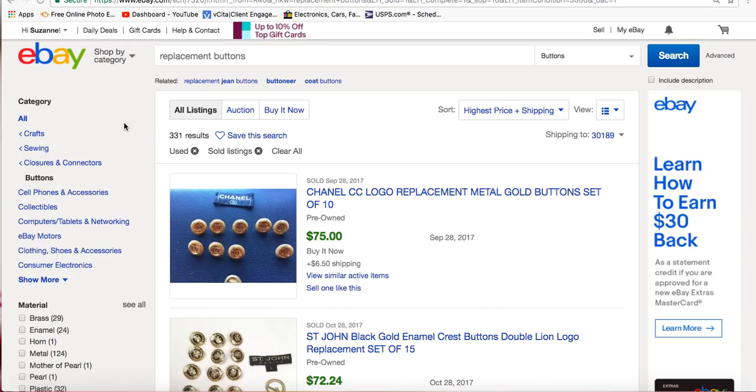But I do like buttons. I look for these. I've sold them over the years and sometimes they can take a little while to sell, but the right person comes along and will buy them.